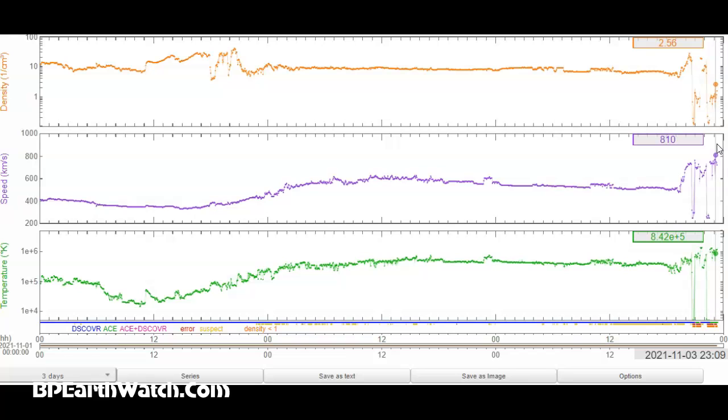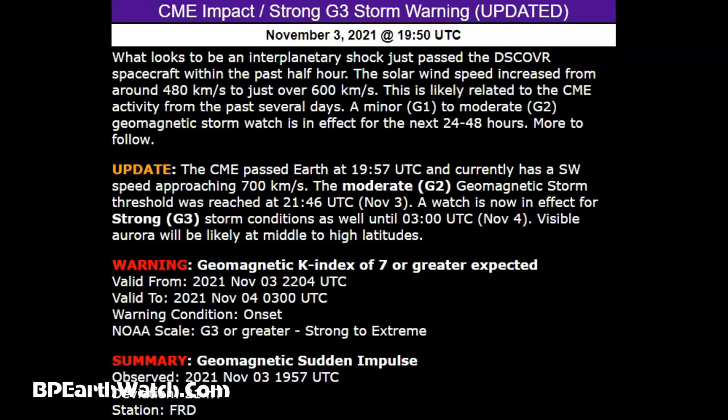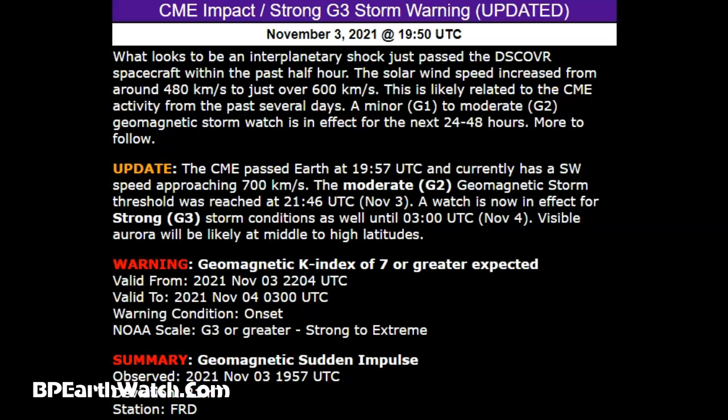They're saying it's going to come in around midnight, but guys, it's about four or five hours early already. The update is saying the G3 storm warning has been updated. What looks to be an interplanetary shock just passed the DISCOVR spacecraft within the past half hour — those charts we were just looking at in the green and purple lines, that is DISCOVR. This is likely related to the CME activity from the past several days. A minor G1 to moderate G2 geomagnetic storm watch is in effect for the next 24 hours. The CME passed Earth at 1957 UTC and currently has a southwest speed approaching 700 kilometers per second, but now it's over 800. The moderate G2 geomagnetic storm threshold was reached at 2146 UT.